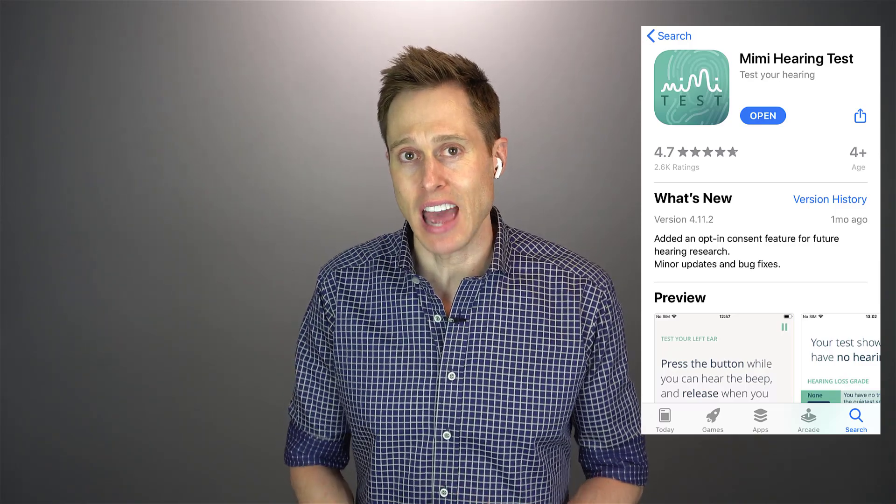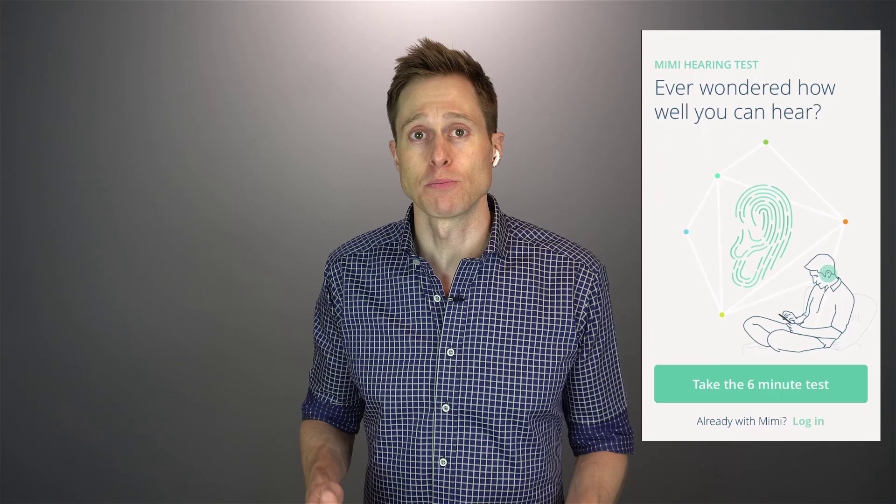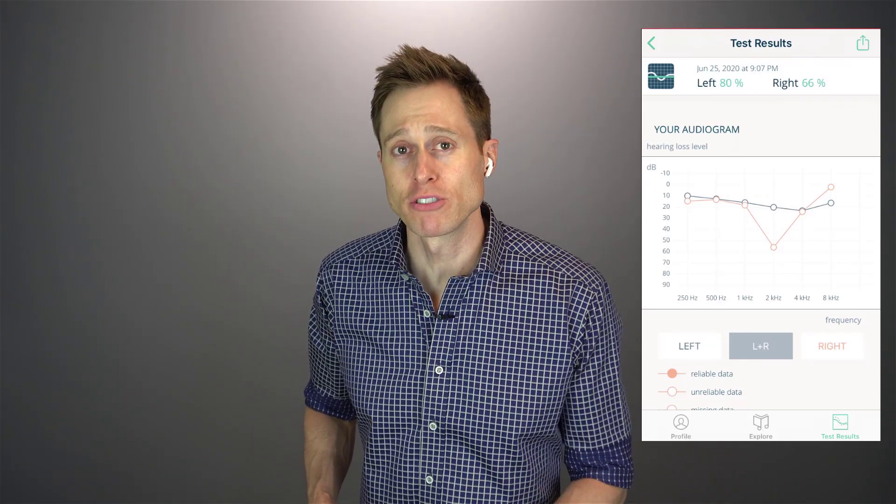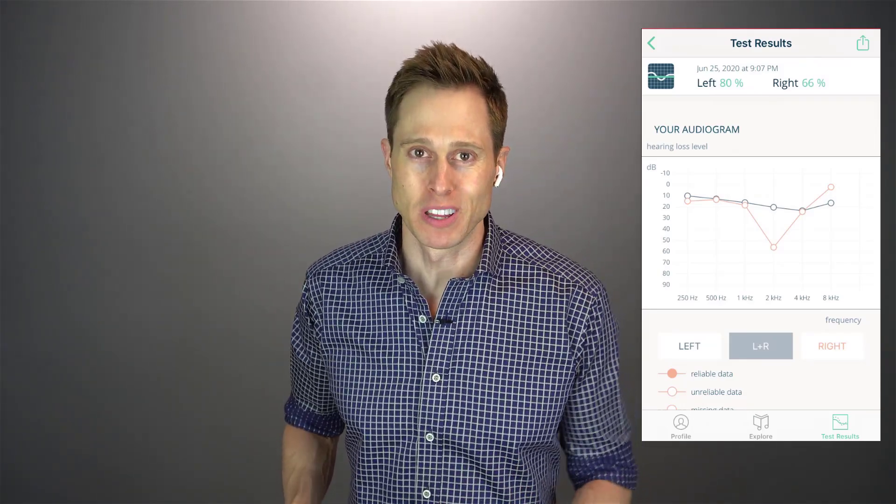When it comes to customizing the amount of amplification you will receive with your AirPods Pro, we don't know exactly what that is going to look like yet, but we suspect you're gonna be able to upload a custom audiogram like you can get with the Mimi Hearing Test app, which is the same type of hearing test I took to customize my Bragi Dash Pro earbuds. In fact, I've already taken my Mimi Hearing Test and uploaded it into my iPhone in preparation for when iOS 14 is released.